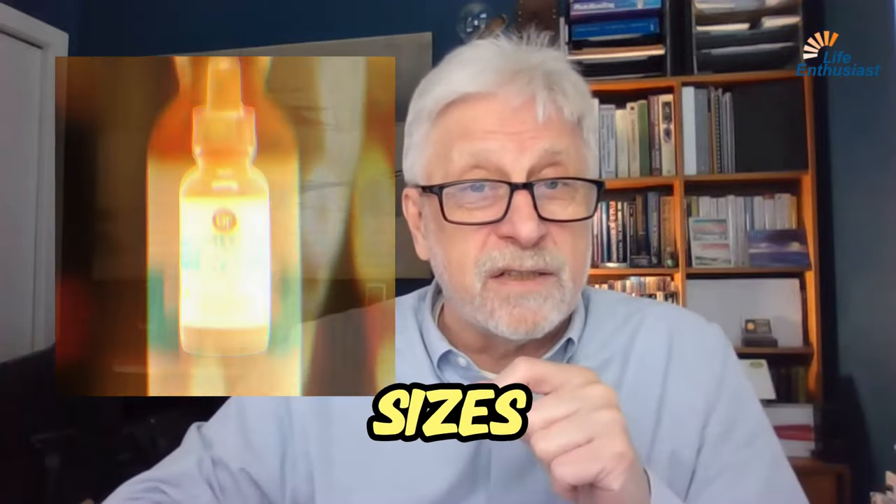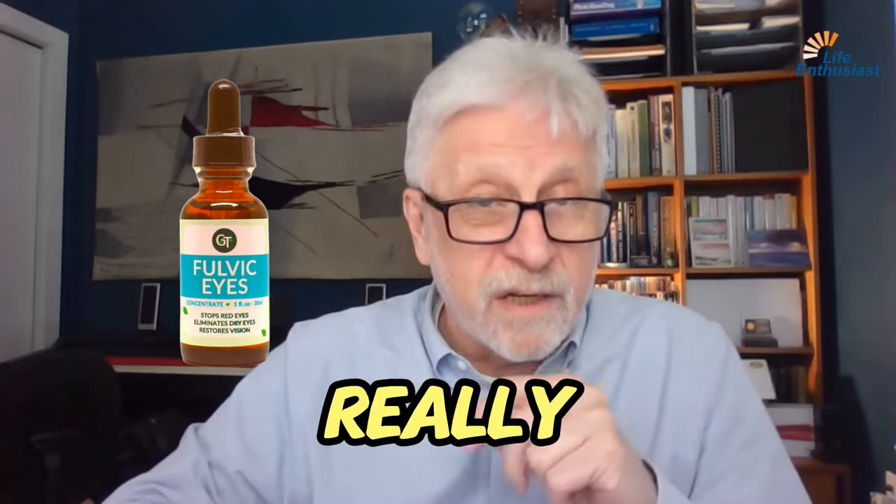Fulvic Eyes is available in three different sizes. It's really effective — try it.